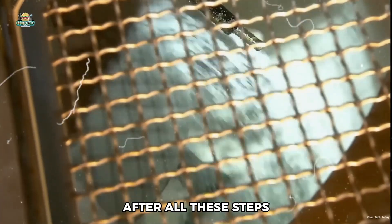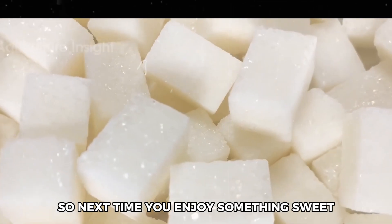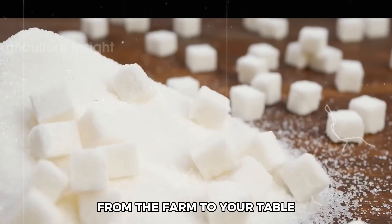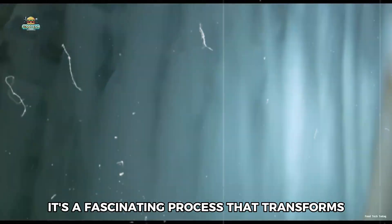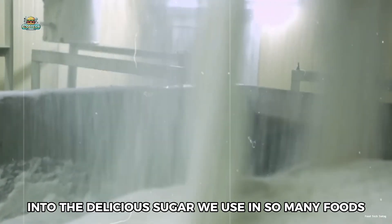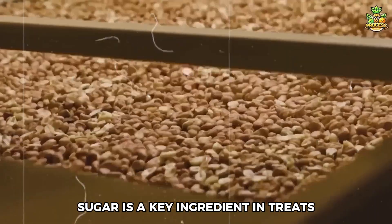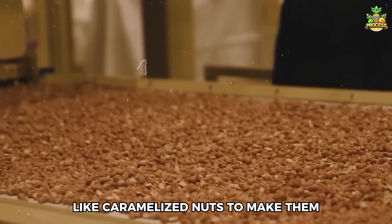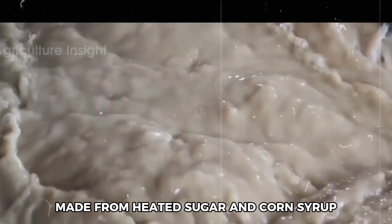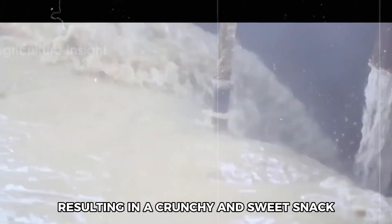After all these steps, the sugar is packaged and sent to stores where we can buy it. So next time you enjoy something sweet, remember the journey that sugar takes from the farm to your table — transforming simple beets into the delicious sugar we use in so many foods. Sugar is a key ingredient in treats like caramelized nuts: nuts are roasted to enhance their flavor, then coated in a thick caramel made from heated sugar and corn syrup, resulting in a crunchy and sweet snack.